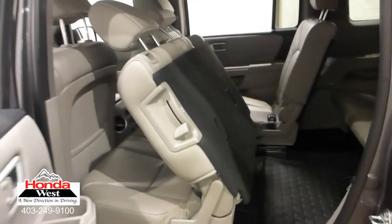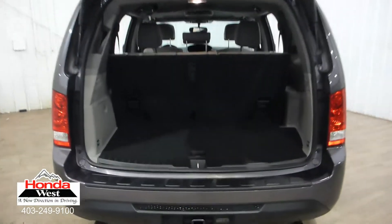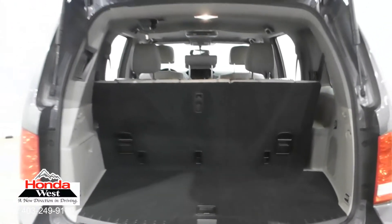We then back them up with a minimum of a 3-month, 6,000 km powertrain warranty and a 7-day exchange policy. We will also provide you with a detailed CarProof report, which will give you the history of the vehicle in detail.